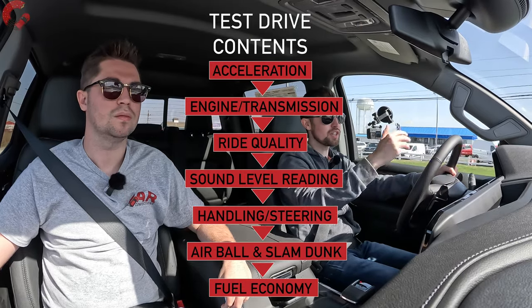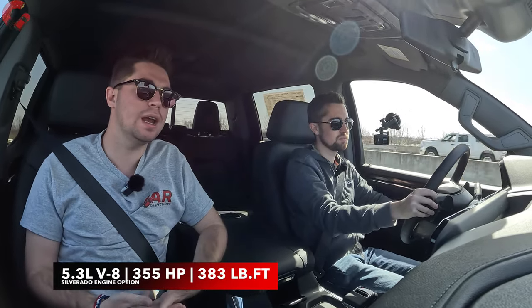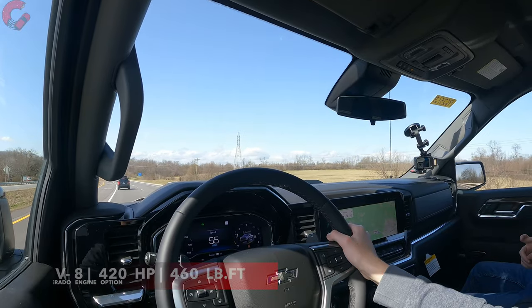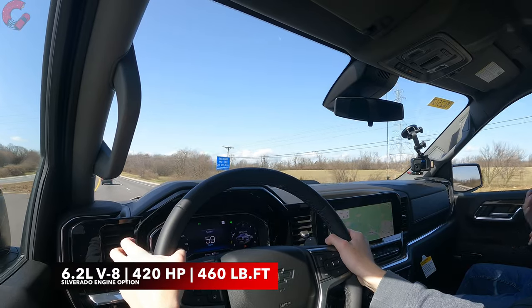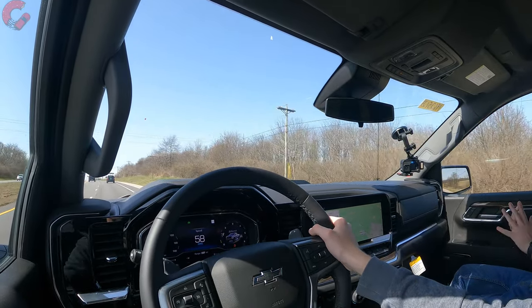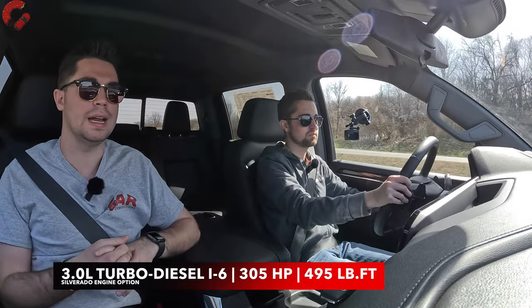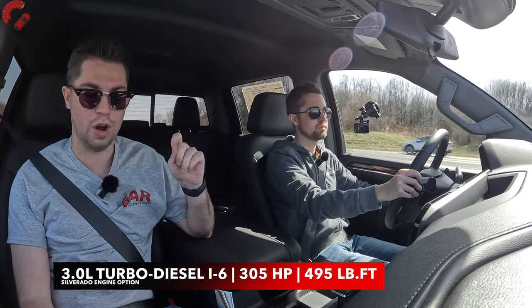We're now accelerating to a little over 60 miles per hour. We have the 5.3-liter V8 on board today, making 355 horsepower and 383 pound-feet of torque. If you need maximum power, the 6.2-liter would be your choice at 420 horsepower and 460 pound-feet of torque. The big news this year is that the diesel has been revamped — it's still the 3.0-liter turbo inline-six, but now making 305 horsepower and 495 pound-feet of torque, which are very impressive figures.